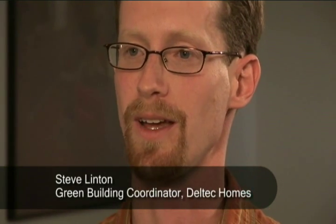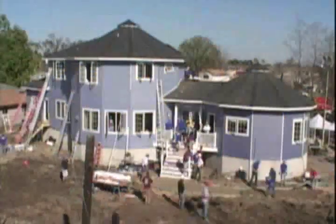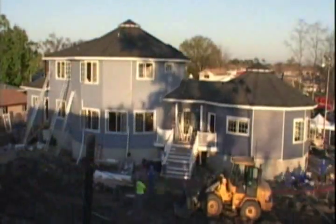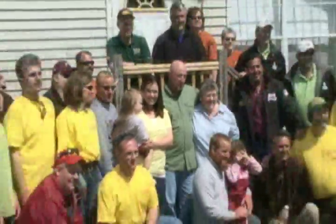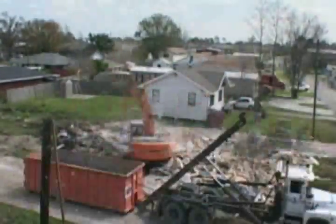Deltek Homes has been building green homes for 40 years, and when we heard from Extreme Makeover that we were going to have the opportunity to not only build a home for them but to build a green home for them, it was an excellent opportunity for us to continue to push the envelope and create one of the greenest homes that we could. The premise of the show was to replace a home lost to some local heroes in the New Orleans area — homes that were lost to Katrina.